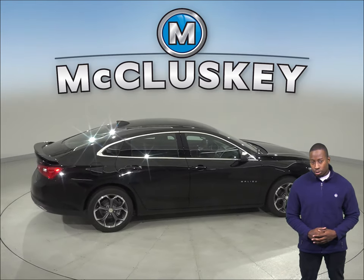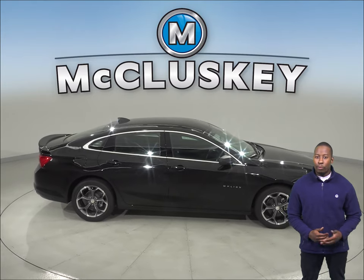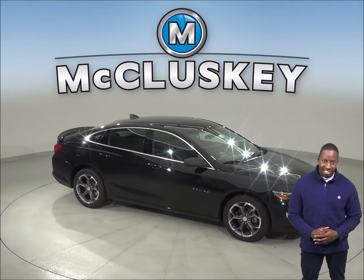Come on down and try the 2019 Chevrolet Malibu before you buy it with our free 48-hour test drive. If you like it, we will cover it with our free lifetime mechanical warranty. We'll see you next time.